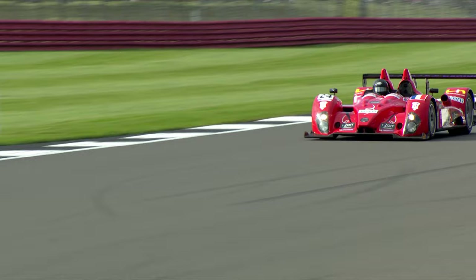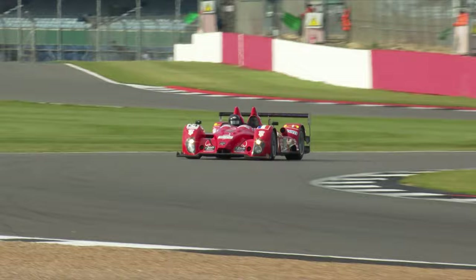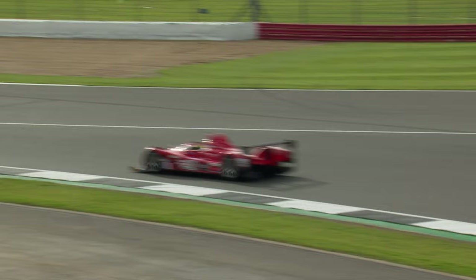The bright red number 24, the Courage LC75 — an LMP2 car built by Courage, Yves Courage's company, back in 2007. Courage is a firm based at Le Mans in the techno park there, as Orica is as well. Orica has a big base at Le Mans. Ooglu-Sjonak's spiritual home really, I guess, is Le Mans.